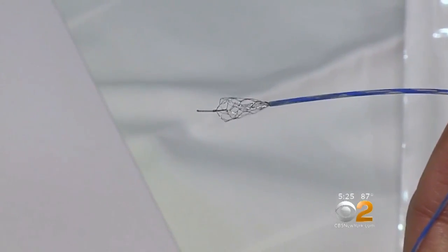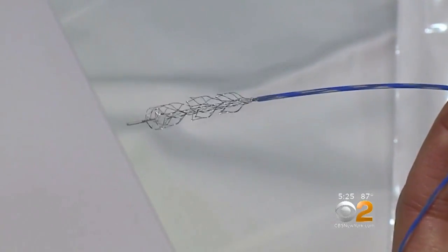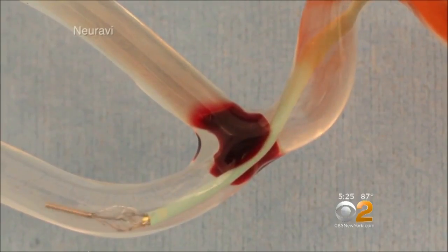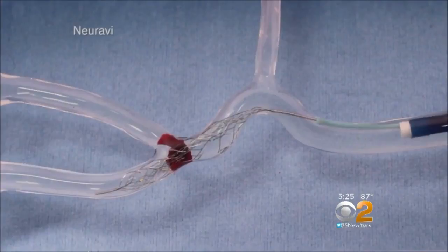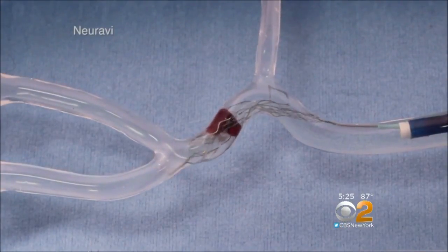This tiny device was just approved to be used in the U.S. Here's how it works. This self-expanding stent is connected to a wire. The stent opens up inside the clot, trapping it, so the entire clot can be pulled out of the brain.